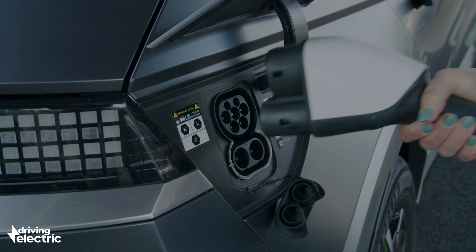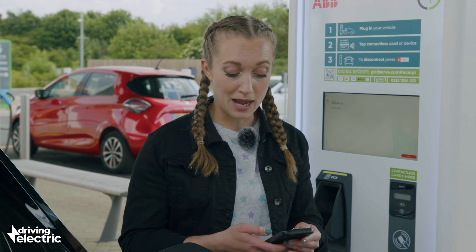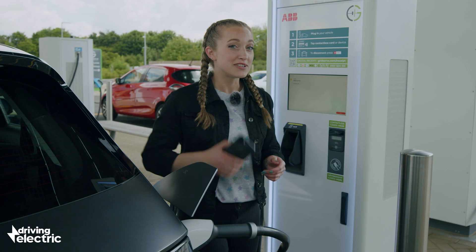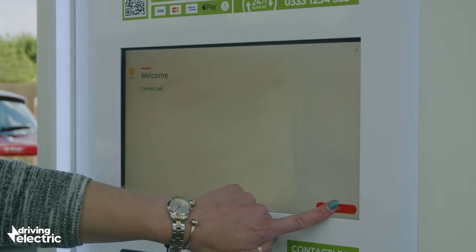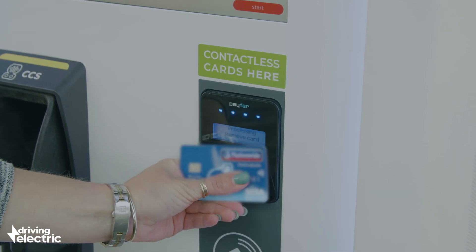Once hooked up, you'll need to start the charge. Some older chargers require you to do this via an app or web browser, but increasingly charge stations now have contactless payment readers — something that's now compulsory in any new charger installations.